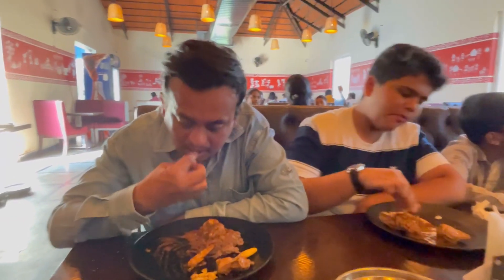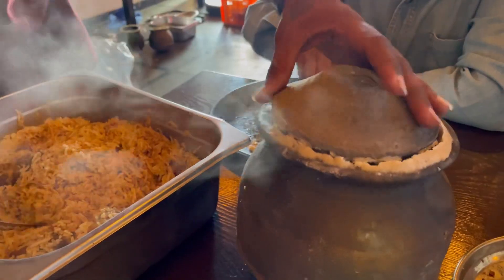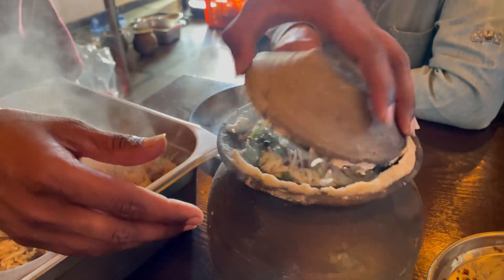The way they served it was great. I just tried some because I don't really eat it in Canada or anywhere. So today I tried a small bit — it was okay!